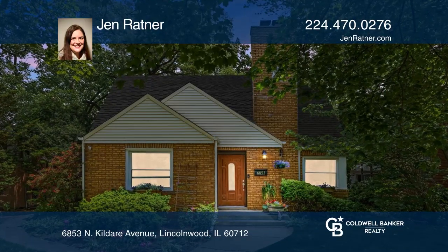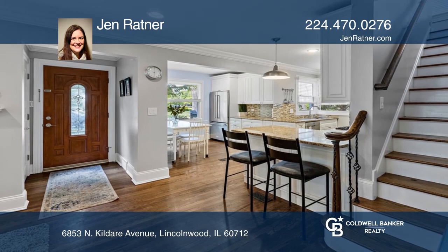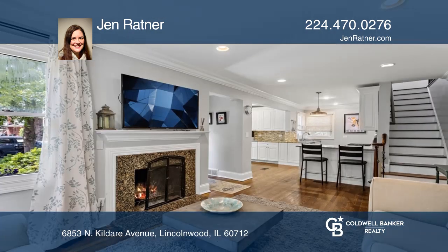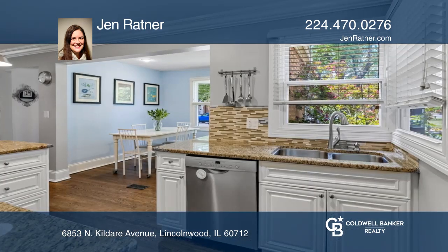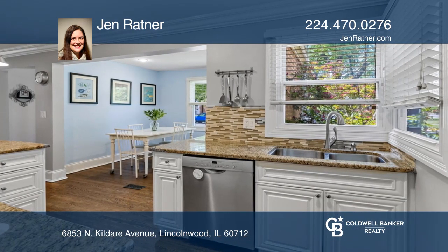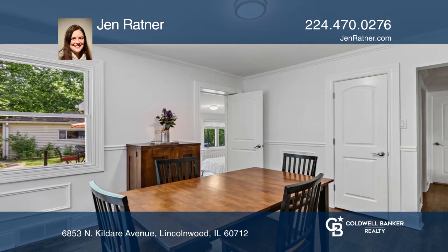All of the bedrooms are nice sized with a newly remodeled kitchen and baths. The kitchen has stainless steel appliances with an open concept to the living room with a wood-burning fireplace, a separate dining room, and hardwood floors throughout.